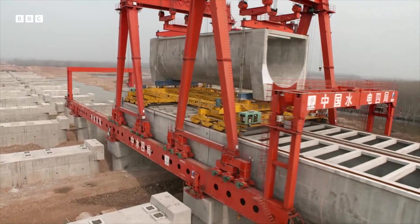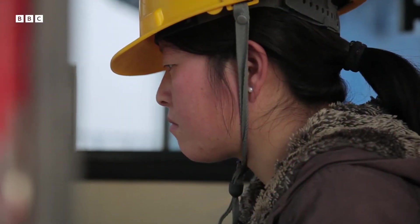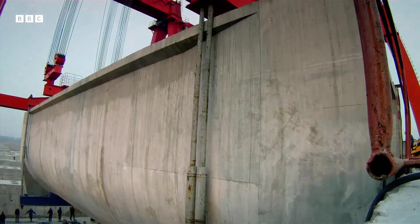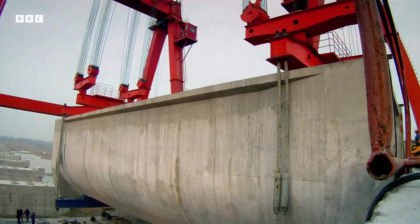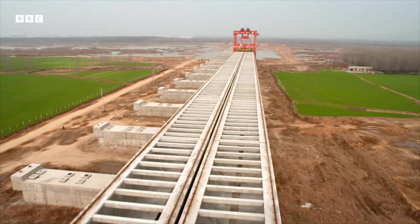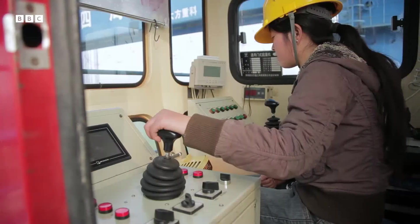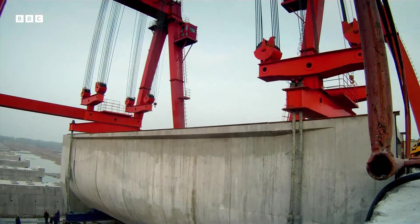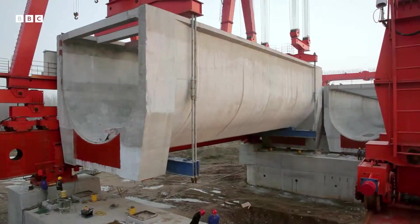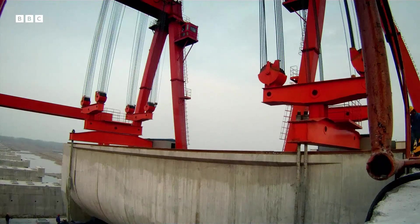Building a man-made river across the landscape takes more than just brute force. Positioning the blocks is critical. The water has to flow north to Beijing of its own accord — there are no pumps. So Guang Afeng has to set each gigantic block at the perfect gradient, just a centimetre lower at one end than the other.